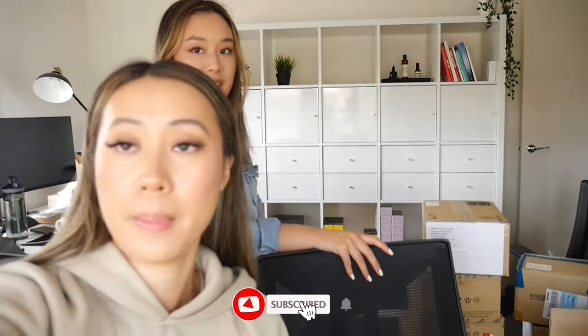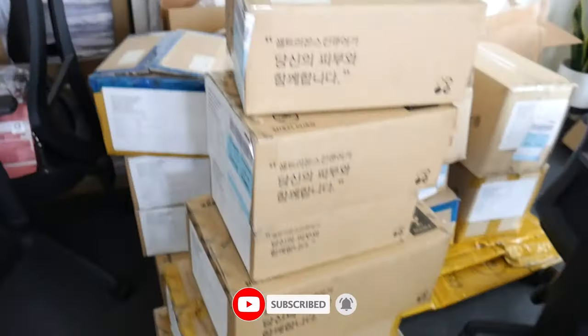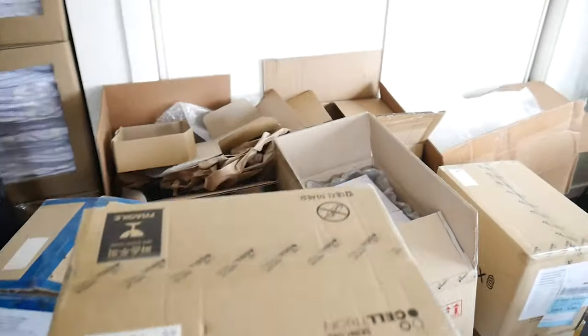Hi guys, welcome back to our channel. Welcome to another video. Today is going to be all about Hanskin. We got our new delivery of products which is all here and it's massive. There's quite a lot of things going on in this office right now so we just need to sort it all out.